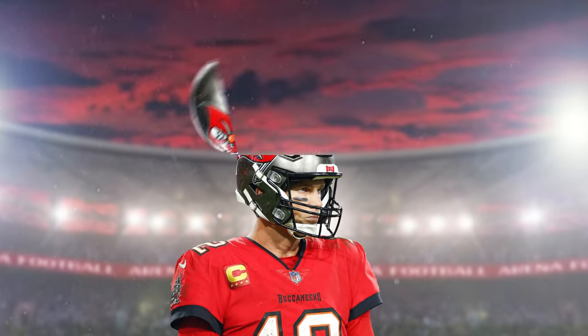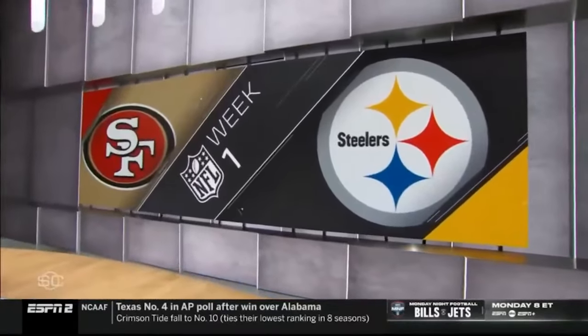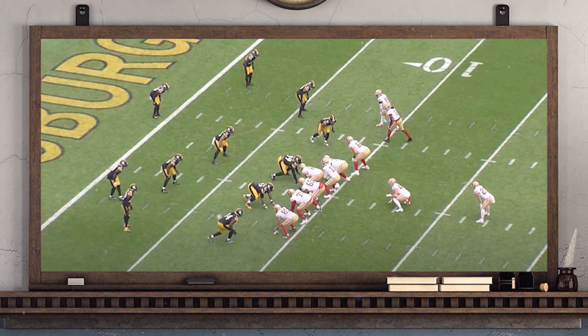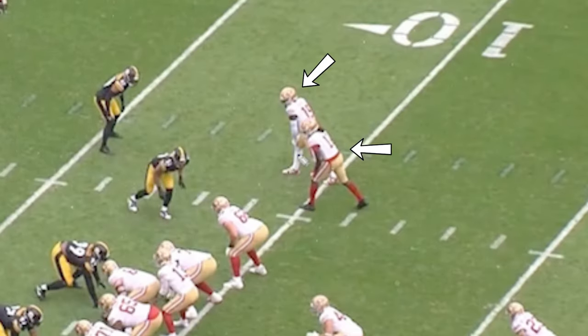Let me show you inside the mind of an NFL quarterback and show you what a QB has to process in a matter of mere seconds. Let's take a look at this play from the 49ers in week one. In the red zone, the Steelers are playing zone with seemingly seven defenders in coverage. Meanwhile, the Niners only have two receivers running routes, so it should be a mismatch in favor of the Steelers.